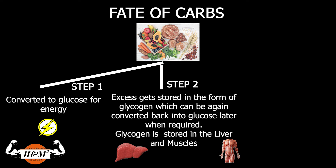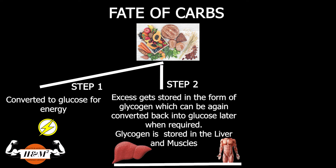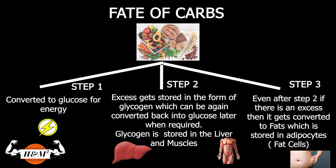When glucose is absent in the bloodstream, the body breaks down the stored glycogen again for energy. The storage is always replenished the moment you eat. Even after this, if there is an excess of glucose, then this glucose is converted to fats, which is stored in your adipose cells — that's fat cells basically.